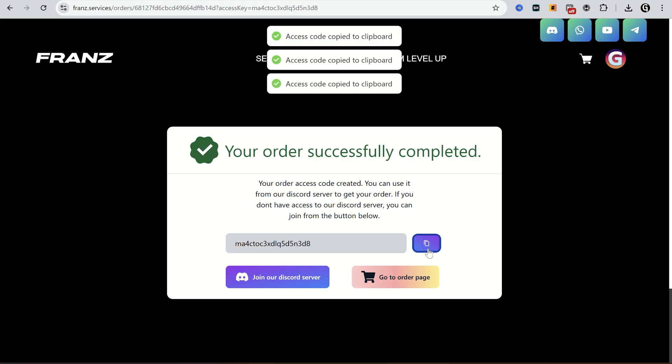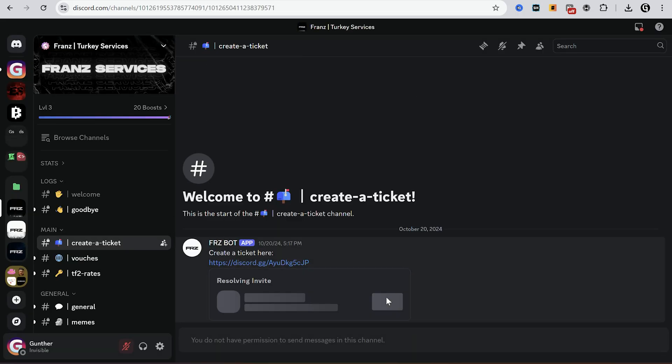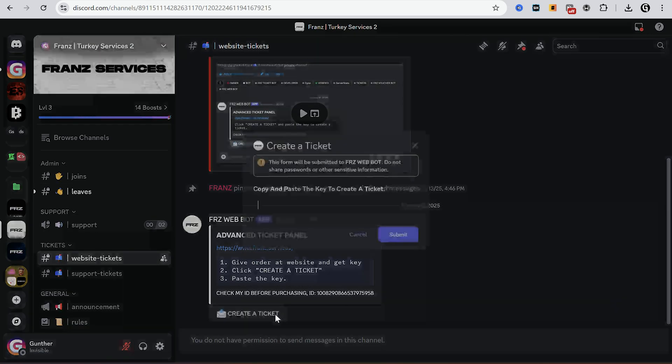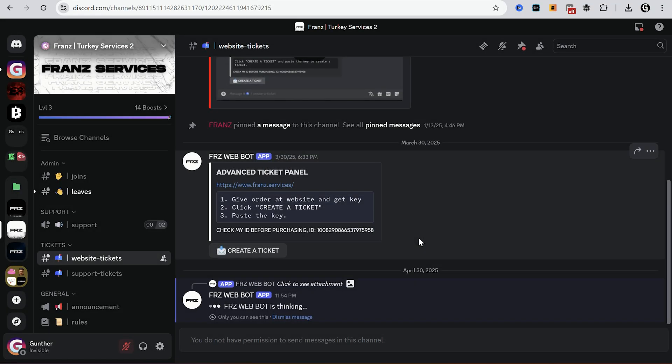I should copy this code. Then go to the Discord server, go to Franz Turkey service. And to make a ticket go to the second server, go to website tickets, click create a ticket. Paste here the code you just copied from the website.